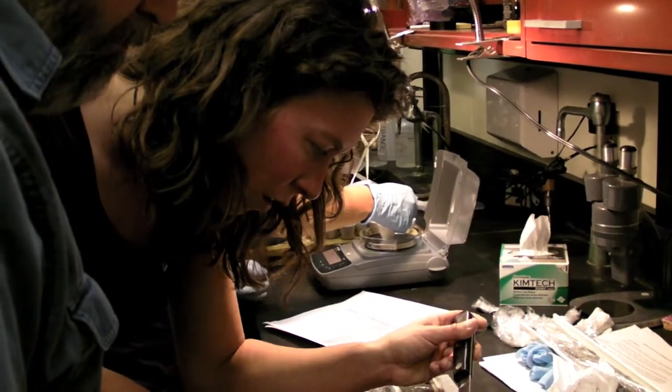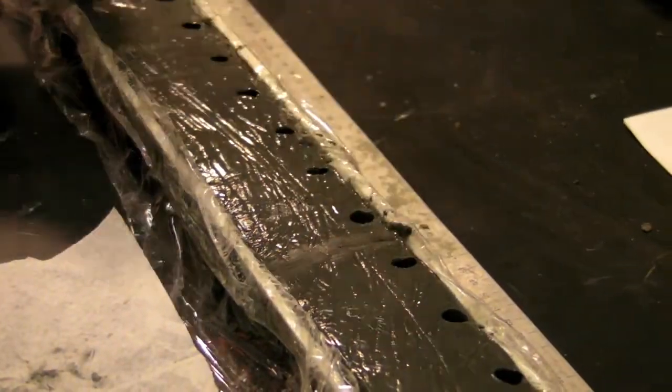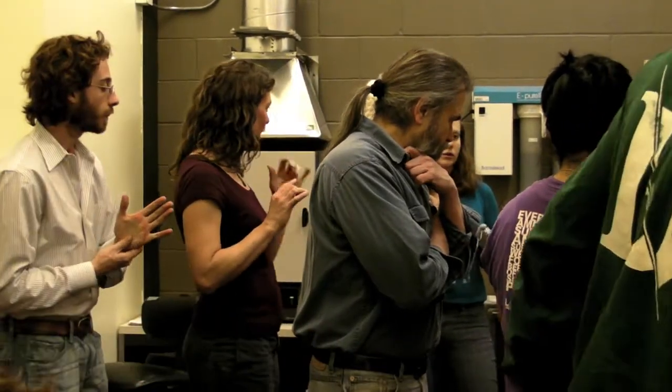In the lab, we use sharp fillet knives and slice the core open lengthwise down the middle. And because the cut is clean, you can really beautifully see the fresh stratigraphy. And then you can see these changes.